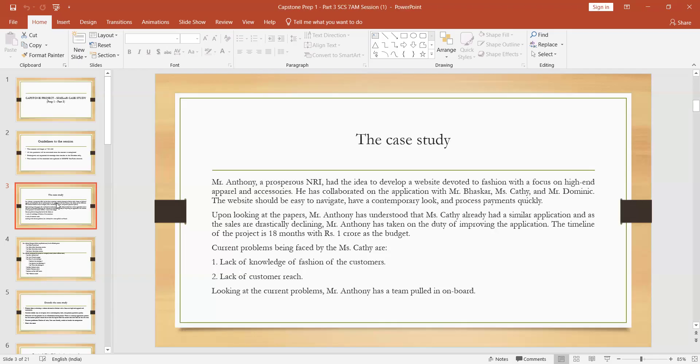They discuss about that application — they collaborate together in a meeting. The main motto of that collaboration meeting is: the website should be easy to navigate, have a contemporary look — meaning a high-level look — and process payments quickly, since they're doing international payments. These three things are very important. Mr. Antony understood that Miss Kathy had a similar application but sales were discriminately declining, so he took on the duty to improve that application. The timeline is 18 months with a budget of one crore.